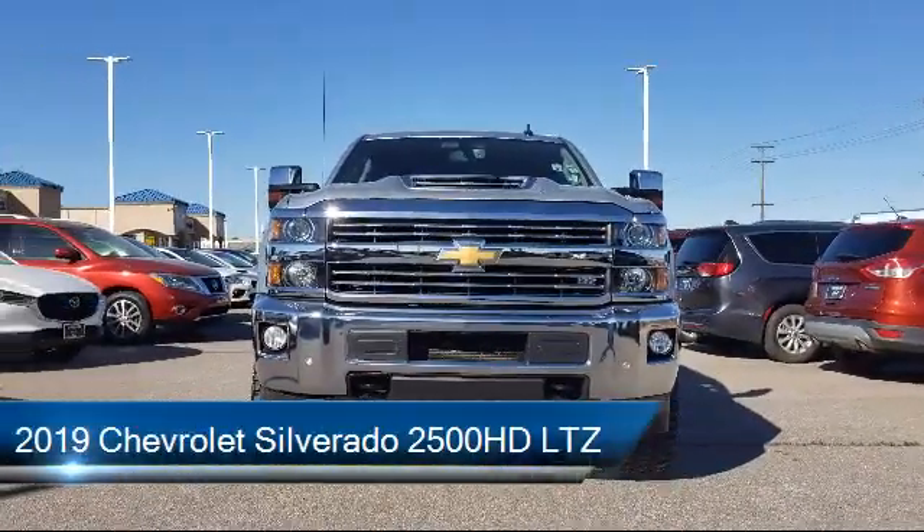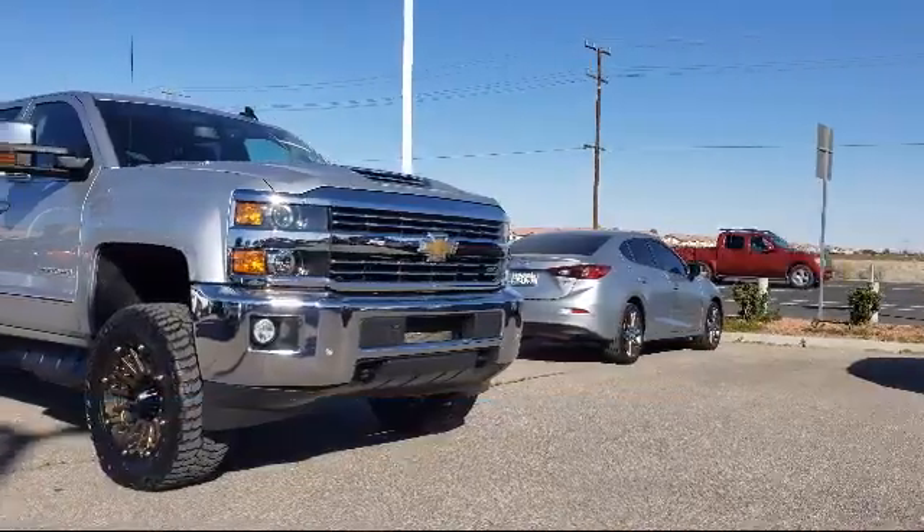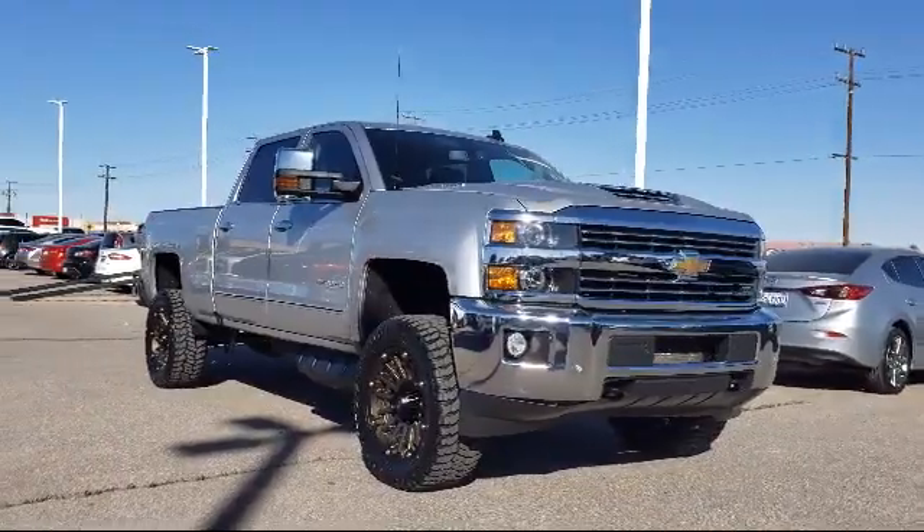It comes equipped with keyless entry, climate control, heated front seats, Sirius XM satellite radio, tire pressure monitoring system, and steering wheel controls.